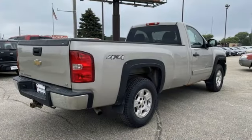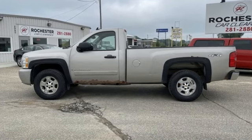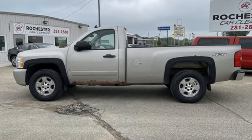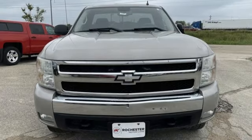Motor Trend explains: on the road, the Silverado was exceptionally pleasant to drive. The ride was very smooth for a truck and bumps and pavement imperfections were soaked up nicely. There's more than a century of ingenuity and significance in every Chevy.